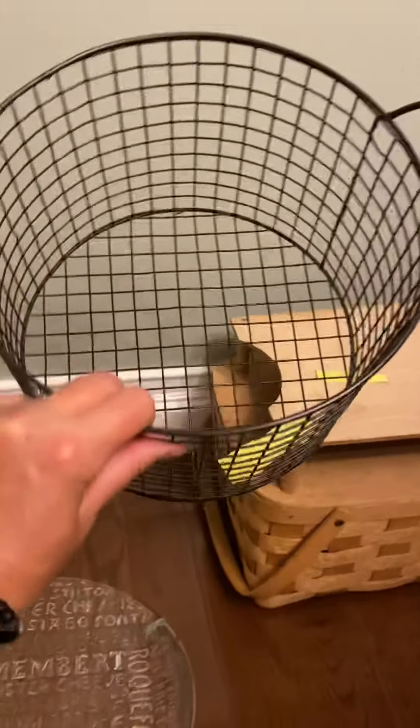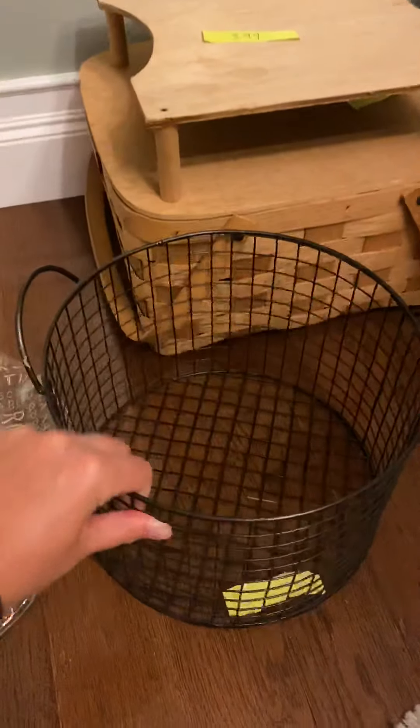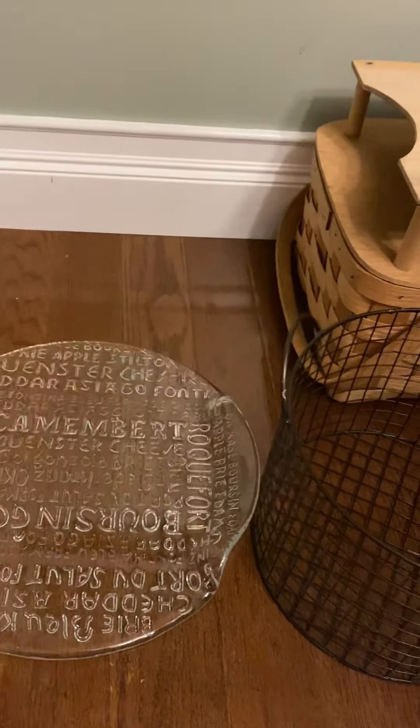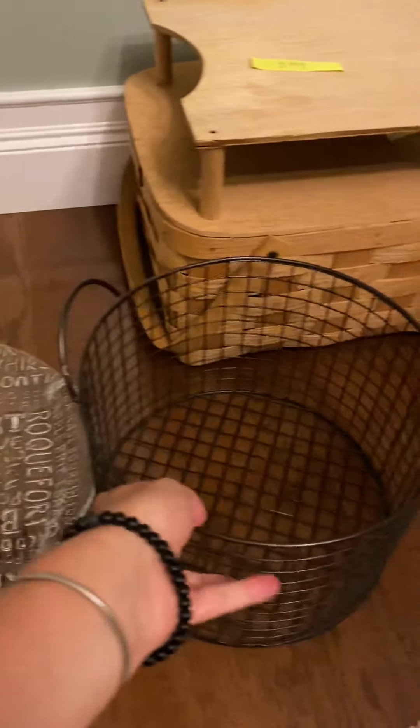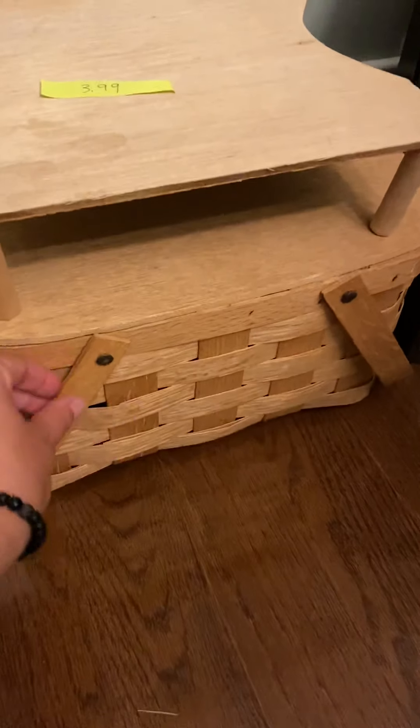And then I found this adorable circular basket. I just absolutely love this. I love the way that it's shaped. I love the handles of it. And this basket was $1.99. Yes, I was right — $1.99. And I have always been looking for one of these.